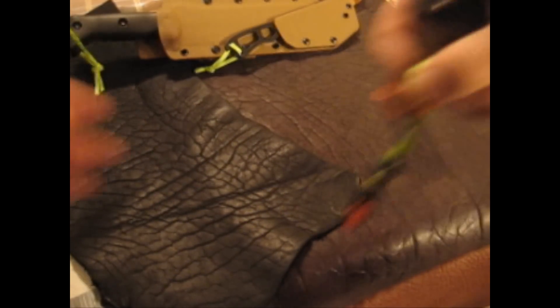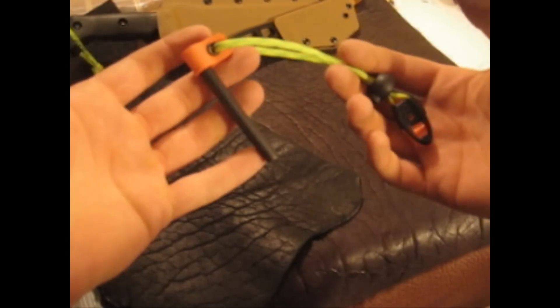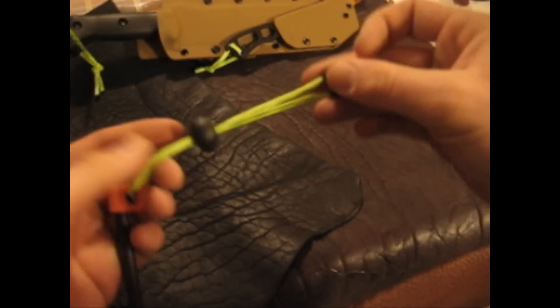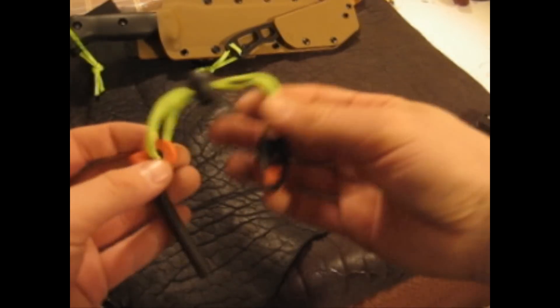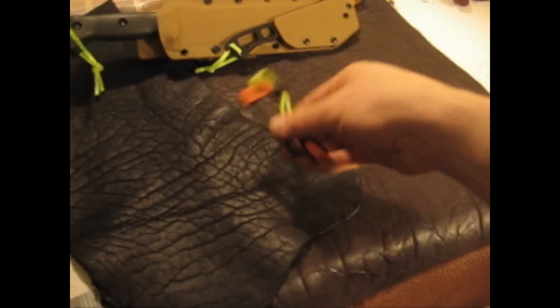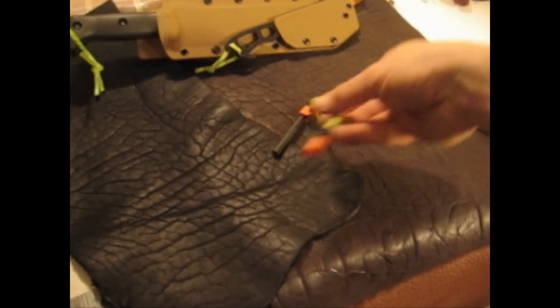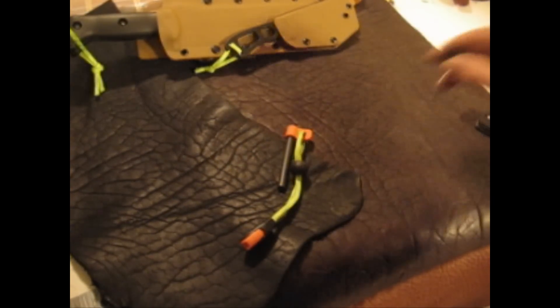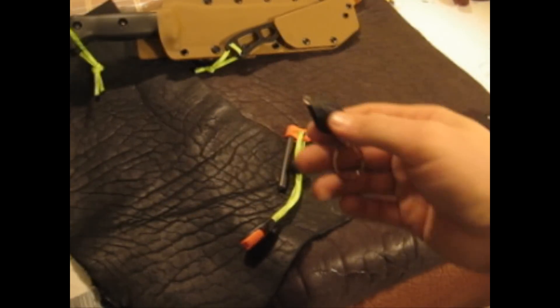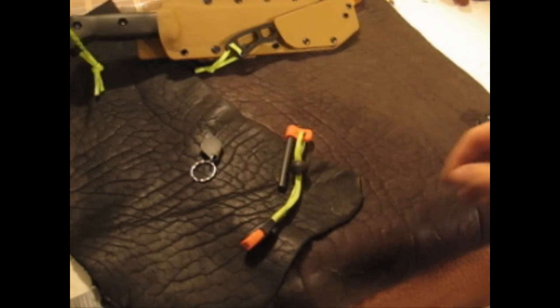The EDC giveaway will be a fire steel, a cord keeper, and also a whistle cord keeper. You can switch it out however you want — it won't be set up like this, I'll just throw in the stuff. You can use it however you want: put it on your keychain, your jacket pull, whatever. A little button light — these are nice and bright. I've had one of these on my keychain for the last six months and they hold up really well.